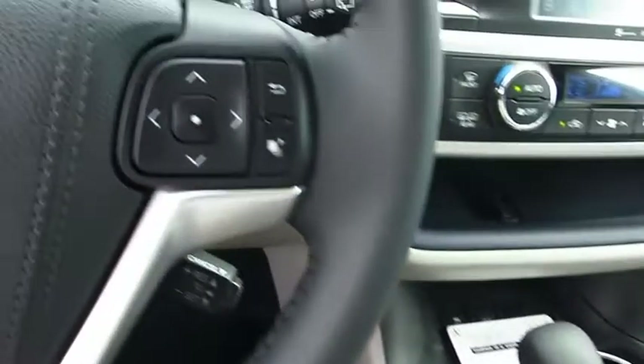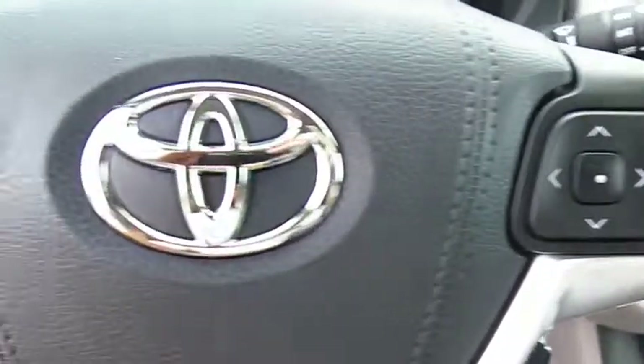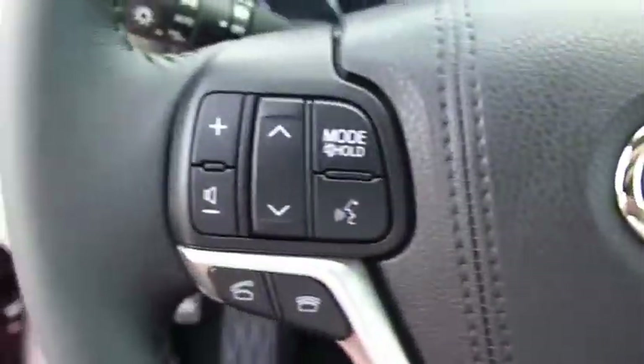Home link garage door opener, power steering, aluminum wheels, cruise control. This beauty will make even your house keys jealous.